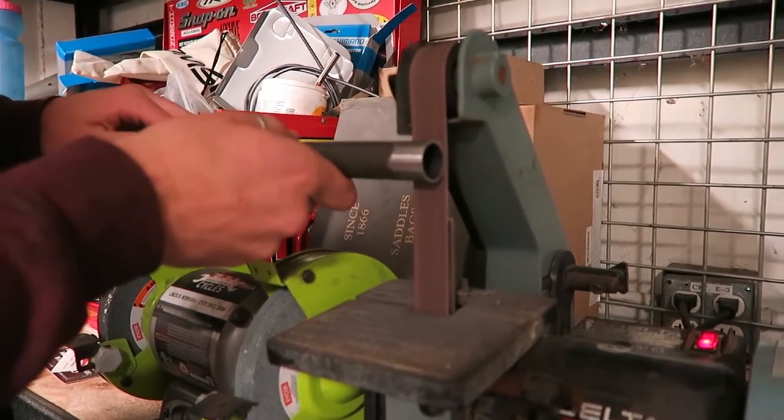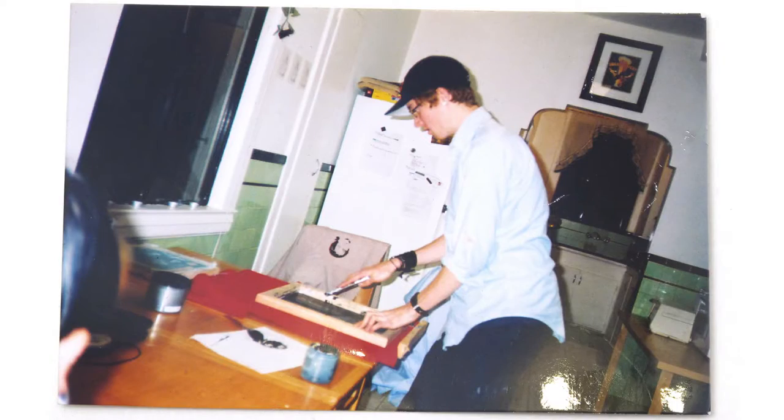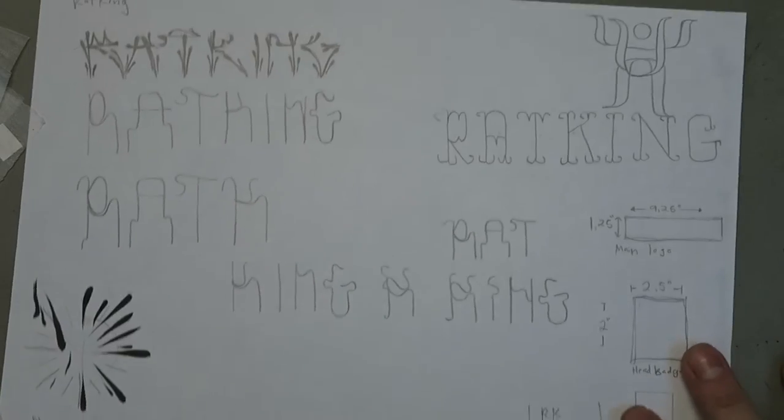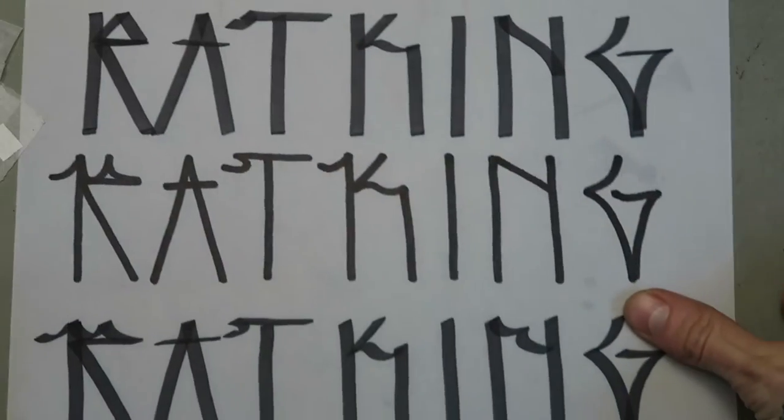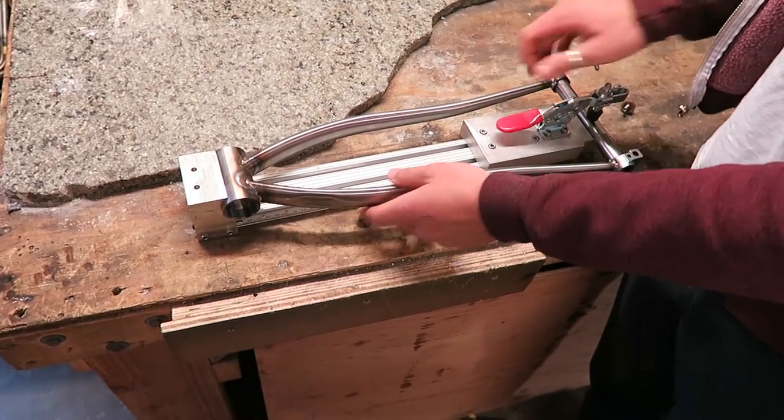It was cool to see his little project slowly gaining speed and getting going. There was something about him that reminded me of myself when I was just starting off with Cadence. I asked him if he'd be open to the idea of me designing a logo for him in exchange for a bike.